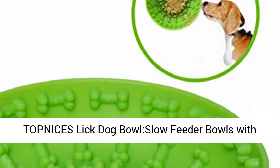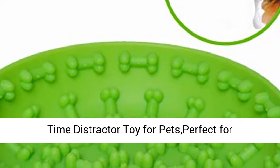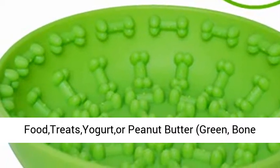Top Nice's Lick Dog Bowl — Slow Feeder Bowls with Suction Cup for Boredom and Anxiety Reduction. Bath Time Distractor Toy for Pets. Perfect for food, treats, yogurt, or peanut butter. Available in green.